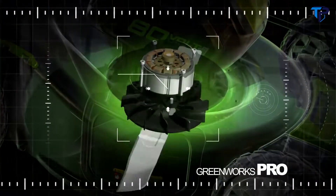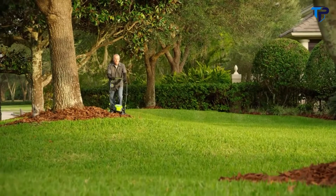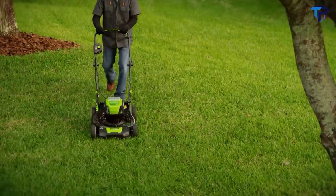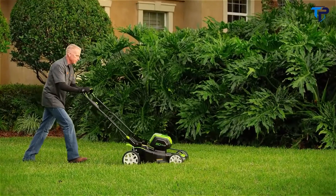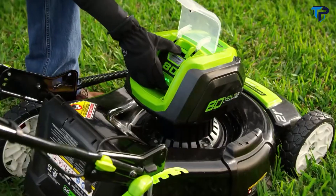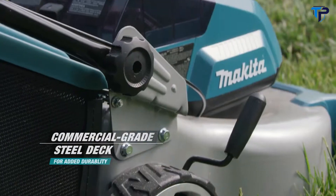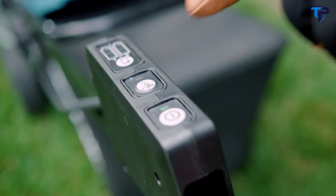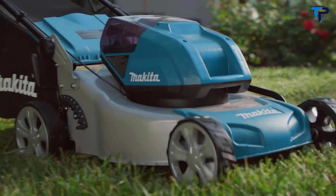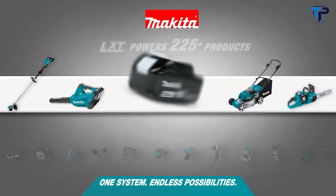Every Greenworks Pro tool is engineered with cutting-edge DigiPro brushless motors to deliver maximum performance, and innovative smart cut technology extends runtime and maximizes torque on demand. Unmatched versatility means you can mulch, bag, or side discharge. The cordless lawnmower features a commercial grade steel deck for added durability. Cut up to 7,300 square feet of grass without a break, using the quiet mode setting with constant speed control for bagging or mulching.